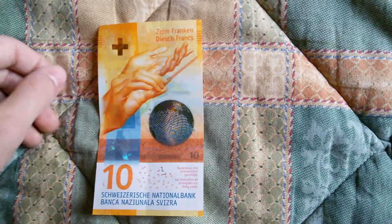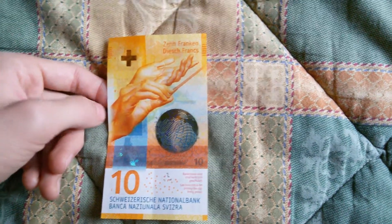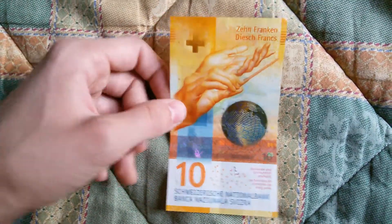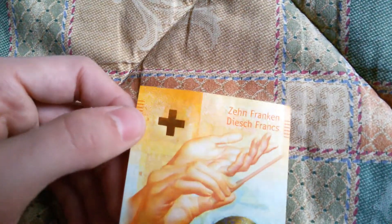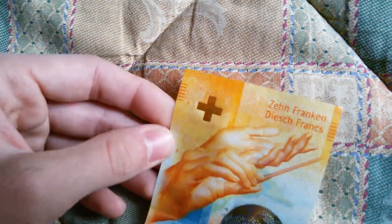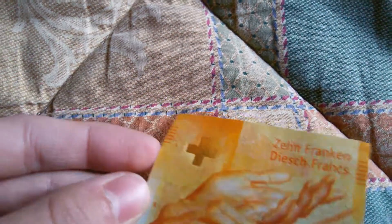Unfortunately I didn't bring an old note with me so you won't see the comparison. Let's start here with the special holographic note with this foil. You can see through and you see that it's a hybrid note and it's yellow.